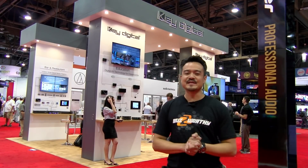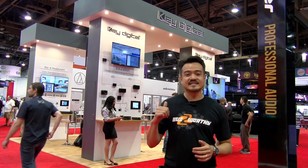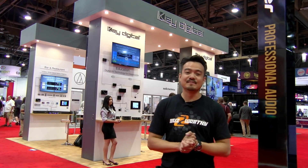How's it going everybody? Joel from BZB TV here at Infocom 2018 Las Vegas. We are visiting our friends KeyDigital. They're about to show us their new line of matrix switchers.